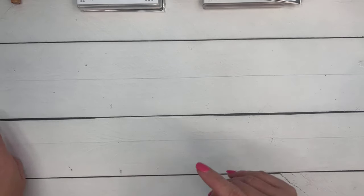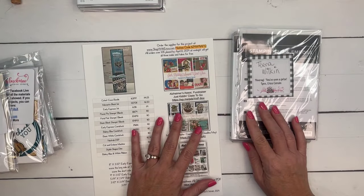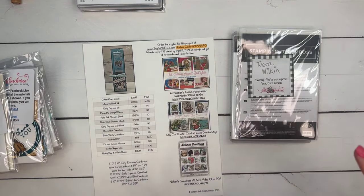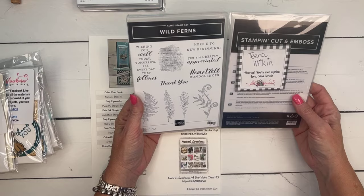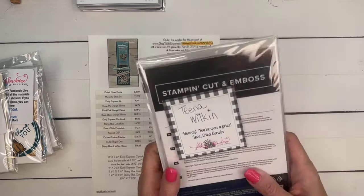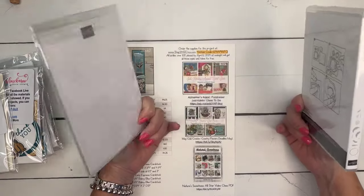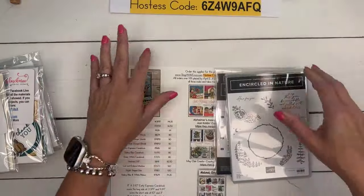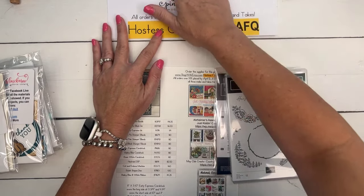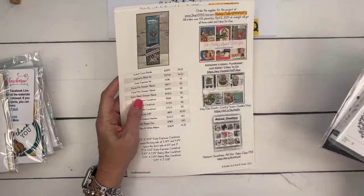Prize winner from last week: I went to YouTube this time and the winner is Tina Wilkin — she's winning the Wild Ferns stamp set and dies bundle, which I'll send for free. Please email me your mailing address, Tina. This week's prize is the Encircled in Nature bundle — an online exclusive. To win, just share the video on Facebook or YouTube and I'll pick a random winner next Friday during the Hooray for Surprises Facebook Friday.